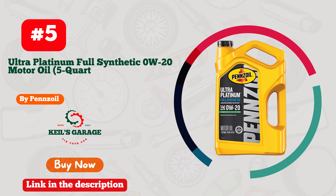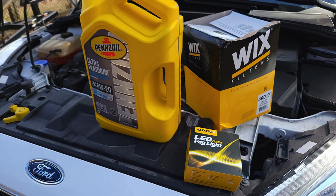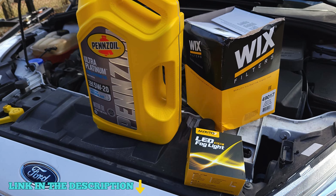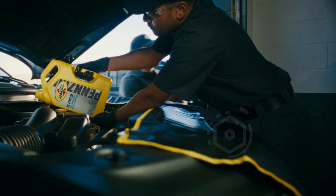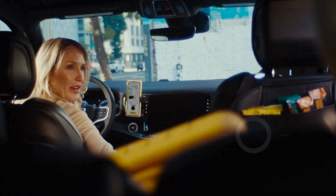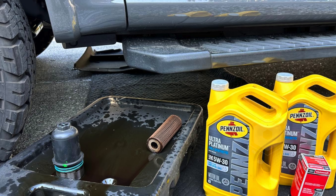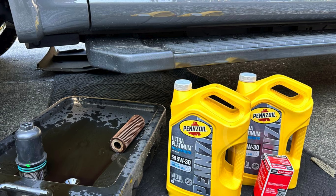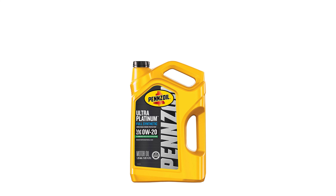Number 5. Pennzoil Ultra Platinum Full Synthetic 0W20 Motor Oil is the pinnacle of engine protection, designed for those who demand the best for their high-performance engines. This advanced formula is crafted from natural gas, ensuring your engine runs smoother and lasts longer. With a remarkable 20-year, 750,000-mile warranty, you can drive with confidence, knowing your engine is safeguarded against wear and tear.